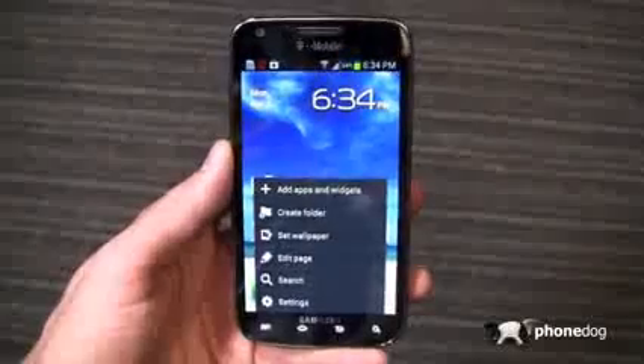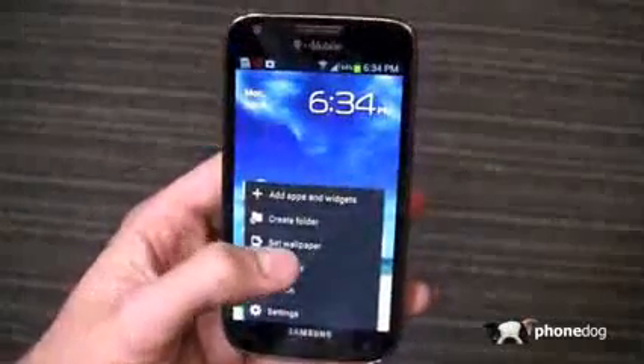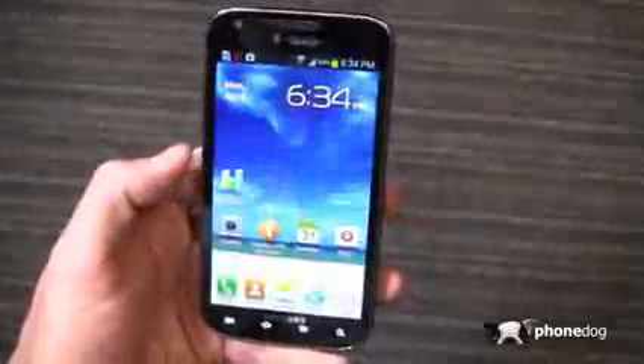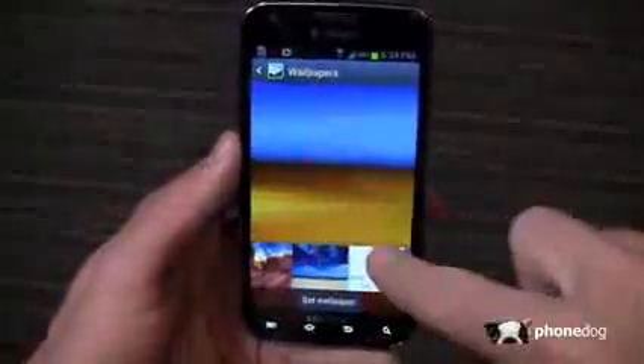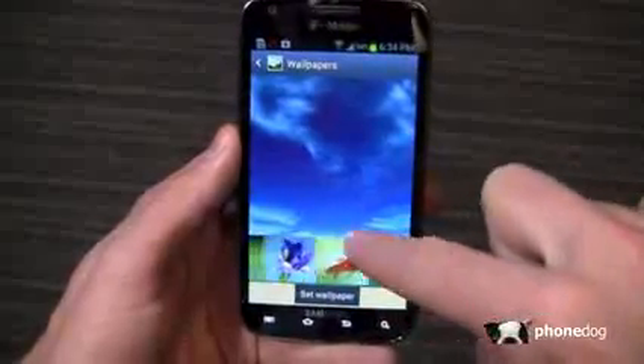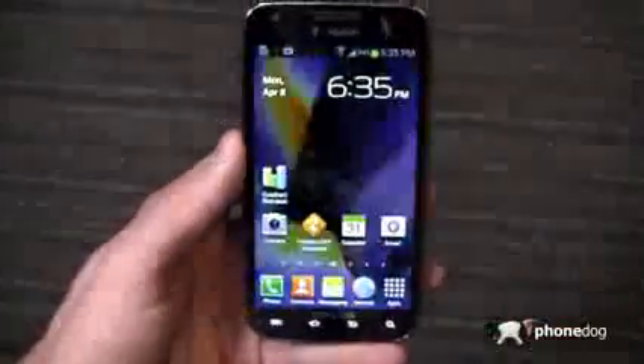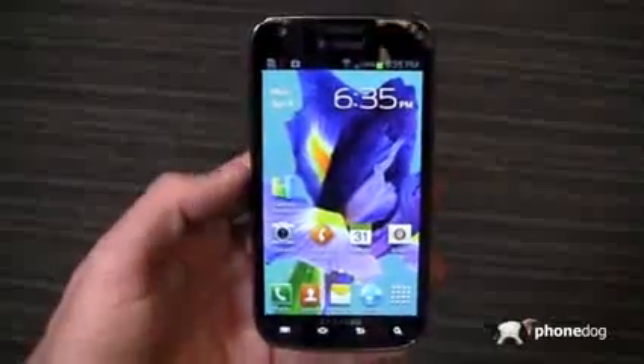Project Butter is running behind this, so I find it to be faster overall versus Android 4.0. When you go to the wallpaper, for example, you've got your home screen wallpaper options. You see the original Android 4.0 wallpapers, and then over here you've got the Galaxy S3-esque and Note 2-esque wallpapers as well. So you do get those brought over onto the T-Mobile Galaxy S2.